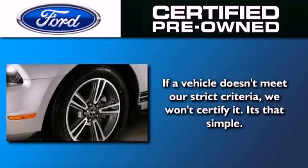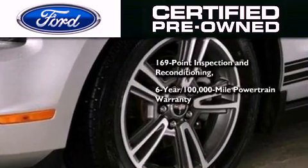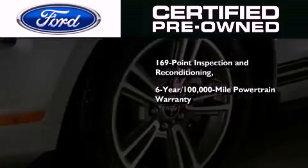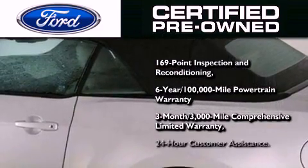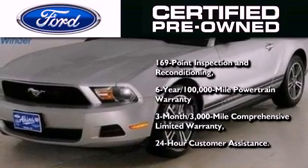The Ford's pre-owned certification includes a six-year, 100,000-mile powertrain limited warranty and a three-month, 3,000-mile comprehensive limited warranty, plus Ford Motor Company's 24-hour roadside assistance program.